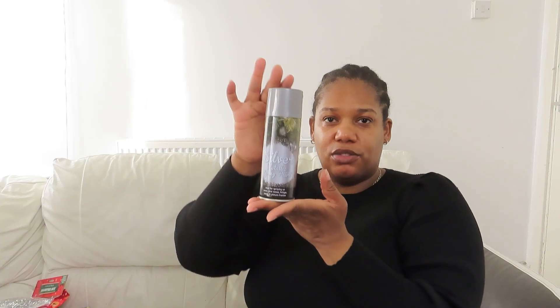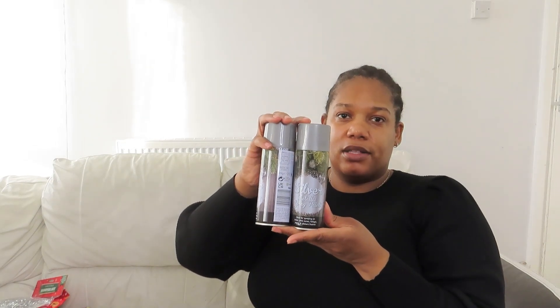I also got this silver metallic spray paint, also 50p. It's 85 grams and a decent size. For that price I just thought, let me buy two — so I picked up two of these.